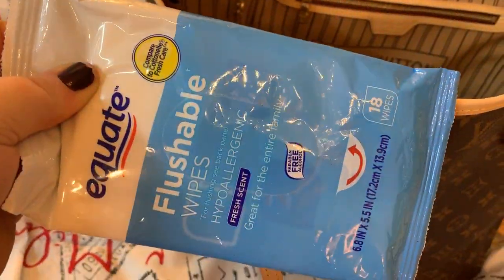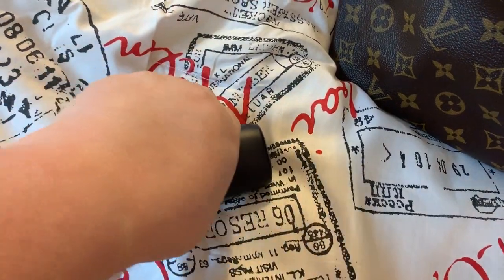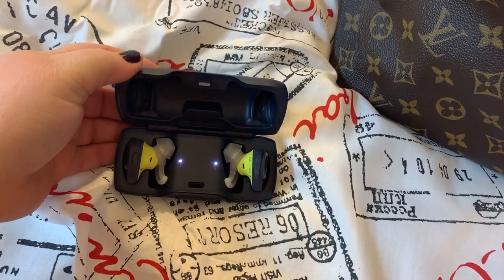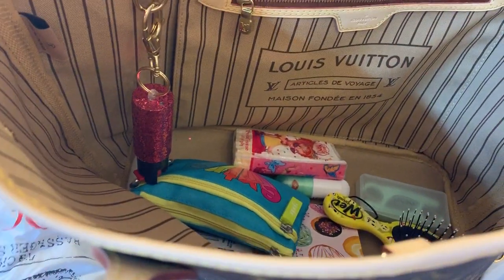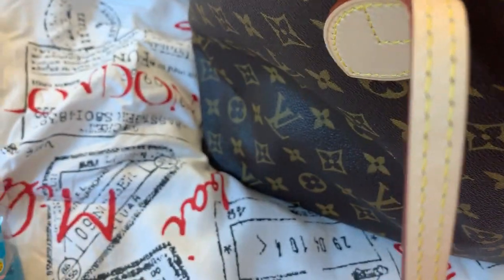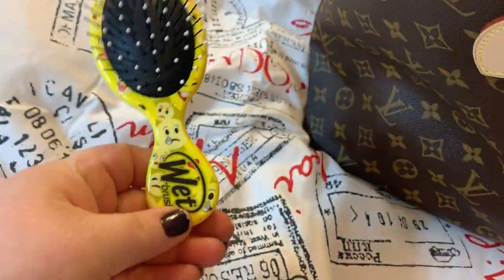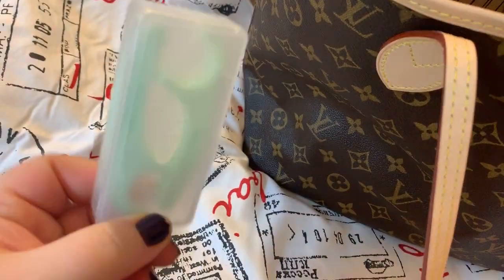I have my flushable wipes. I have my wireless Bose earbuds — these are so nice. I still have my other Bose earbuds that I've had for over 10 years also, and they still work great, but I wanted wireless. I have some Germ-X, a wet brush — a little mini one — and some little floss picks.